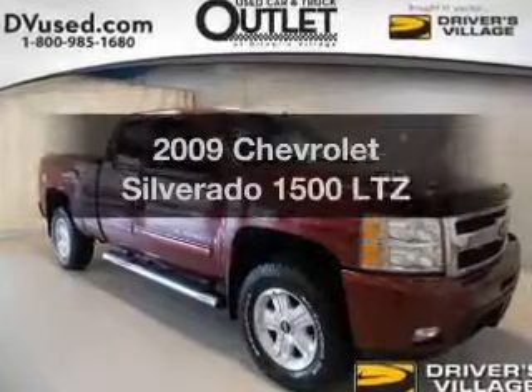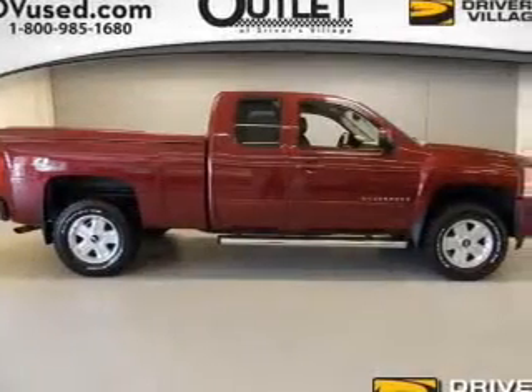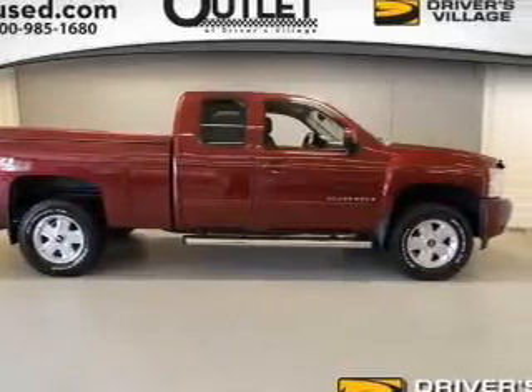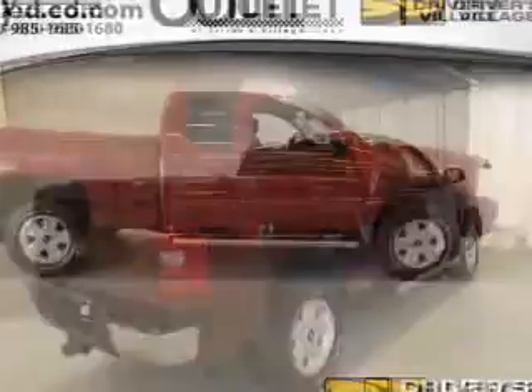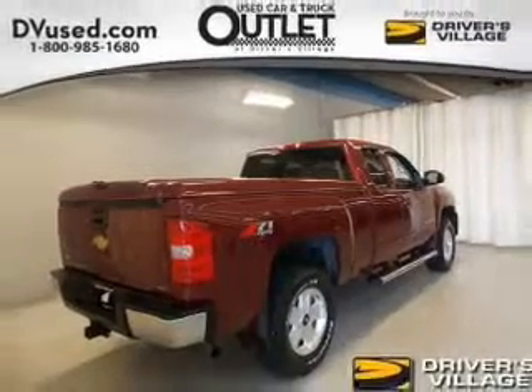Check out this 2009 Chevrolet Silverado 1500 — this is the set of wheels you've been looking for. The powertrain includes four-wheel drive with a powerful eight-cylinder engine connected to a smooth-shifting automatic transmission.